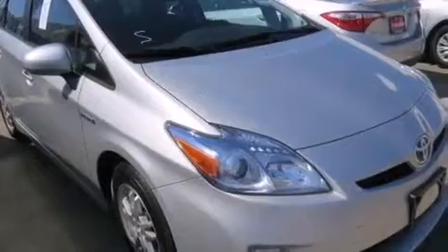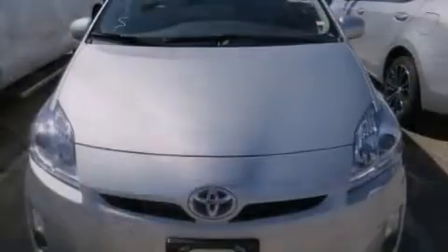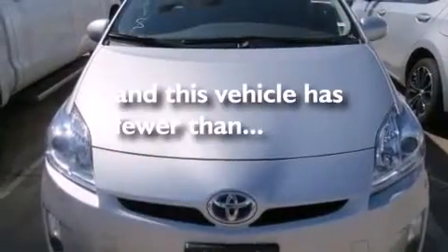Rear seat childproof door locks, air conditioning, and this vehicle has less than 46,000 miles.